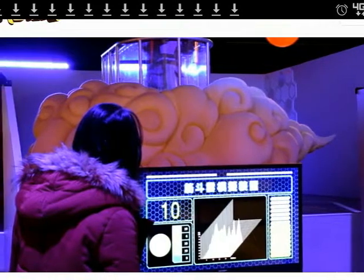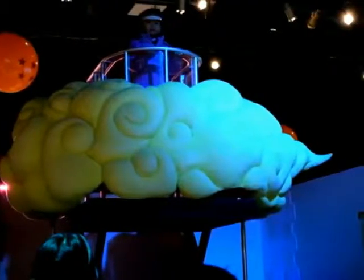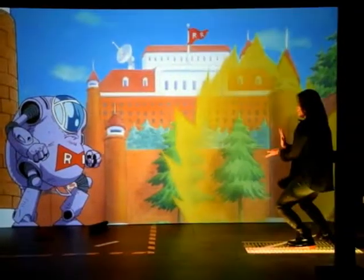You guys really need to see the YouTube videos — check it out. I didn't want to embed the YouTube video here, so go look online for Dragon Ball Science Museum.